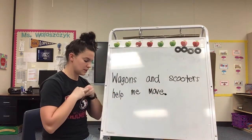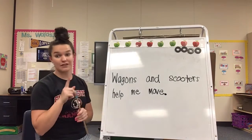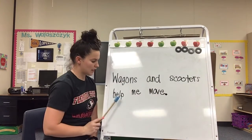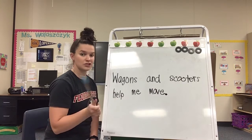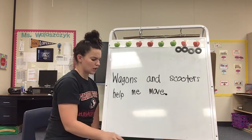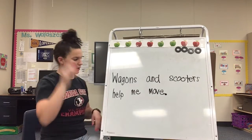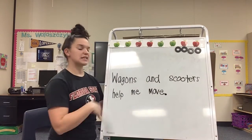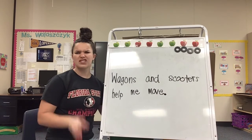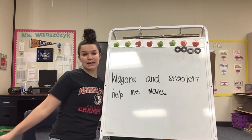Let's go ahead and read our sentence. Get your magic finger ready. Wagons and scooters help me move. Your turn. Wagons and scooters help me move. Good job. We talked a little bit about it, but let's talk about it before we go a little deeper into some other things. How do wagons and scooters help you move? Let's talk about wagons. How do wagons help you move?